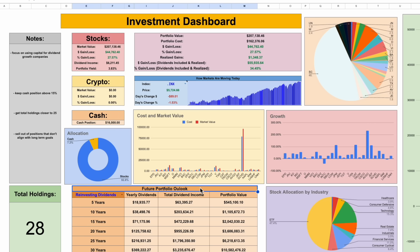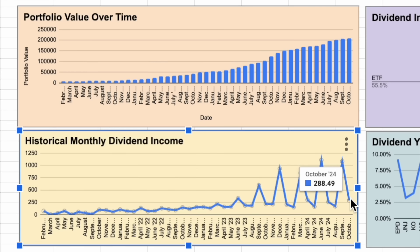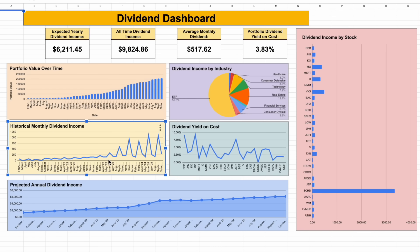I want to get to what everybody wants to see — how much dividend income I received last month and how much I'm going to be making moving forward. Let's jump over to my dividend dashboard. In the month of October, I received around $288.49 in dividend income. At first glance, for a portfolio value of around $200,000, that doesn't seem like a lot in one single month. But you're not getting the full picture yet. My dividend income month over month actually fluctuates quite a bit, and my average monthly dividends is currently sitting at about $517.62.